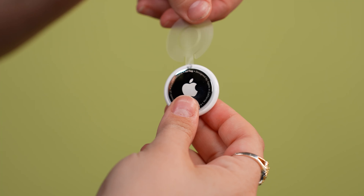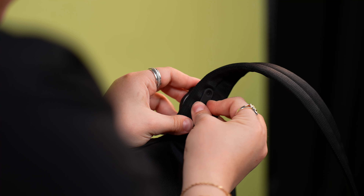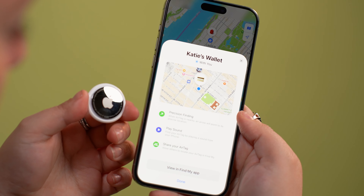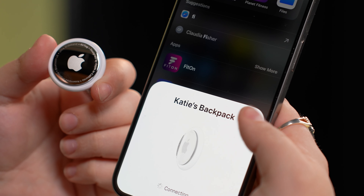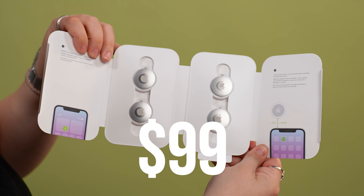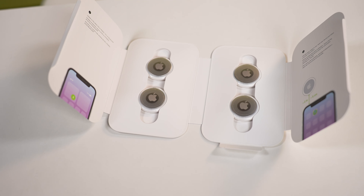In case you've never seen or heard of an AirTag before, this simple-looking token-sized device is actually a key finder designed for Apple users. When put in a bag or attached to your keys, you instantly know where your item is at all times via the Find My app as long as the AirTag is powered. It's become one of Apple's most popular accessories, and at just $29 a pop or $99 for a four-pack, it's also one of the company's more affordable products.